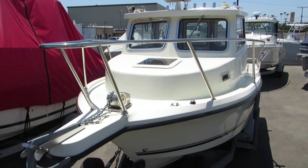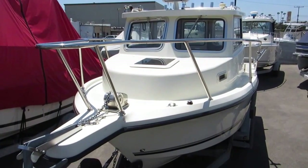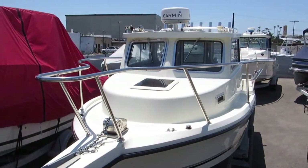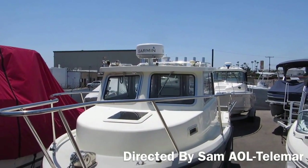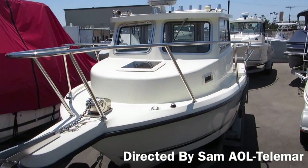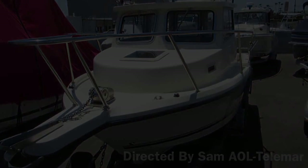One last look at this Defiance 220EX. The boat is turnkey and ready to fish. Boathouse of Anaheim, boathouseofanaheim.com.